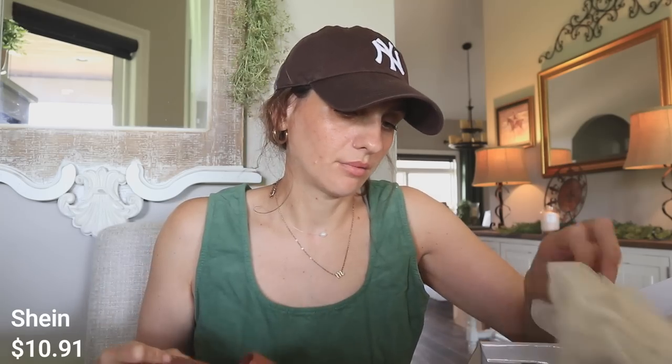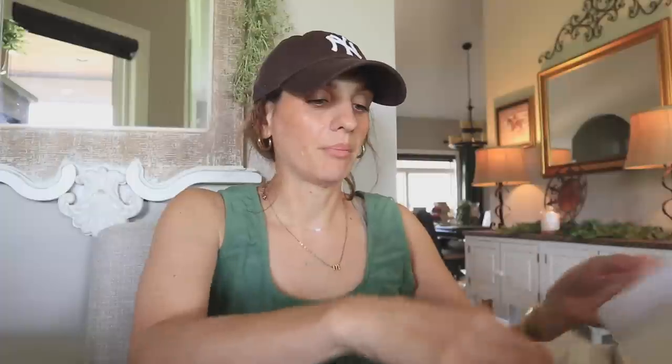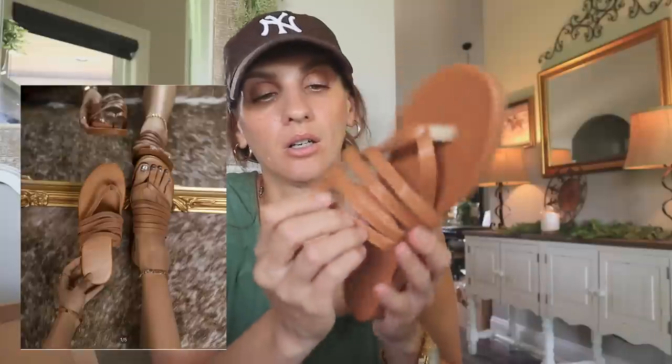Next up — shoes from Shein. I was hoping these would come in before my vacation but they didn't. They're still so cute. Now that I live in a more tropical climate I can wear these pretty much all year long. I also got these — they're a little smushed so they're hard to see — also from Shein, pretty inexpensive. That's it for shoes.